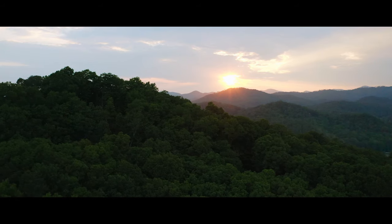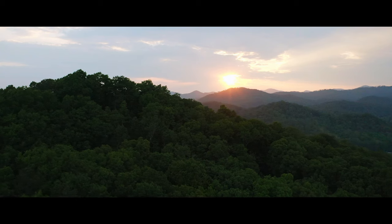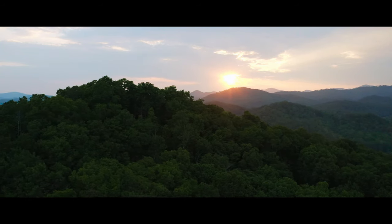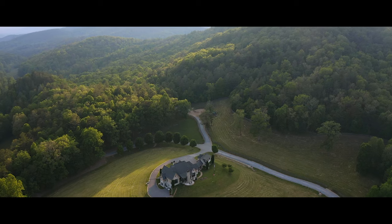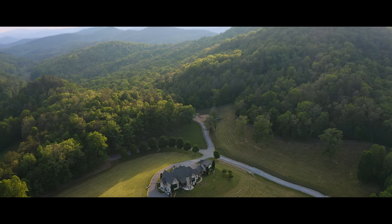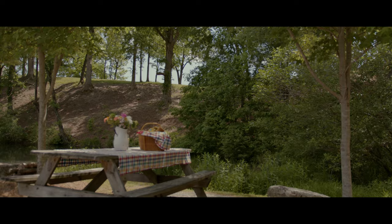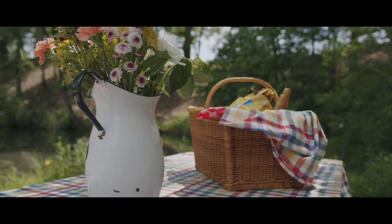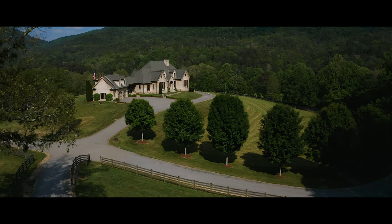It is located within minutes of beautiful Lake Burton and two miles from a private fly-in community with a mile-long concrete airstrip. Easy access from anywhere in the world is assured. This farm offers an unparalleled location for a quality rural lifestyle with an easy drive to Atlanta's International Airport.